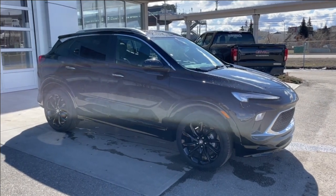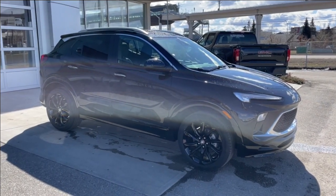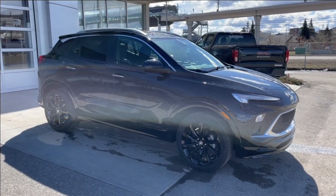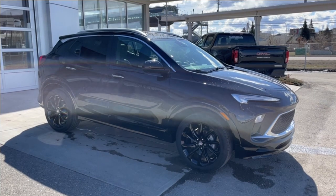Welcome to the brand new 2024 Buick Encore GX Sport Touring in ebony twilight metallic. This SUV is powered by a 1.3-liter turbocharged three-cylinder bolted up to a nine-speed automatic transmission.